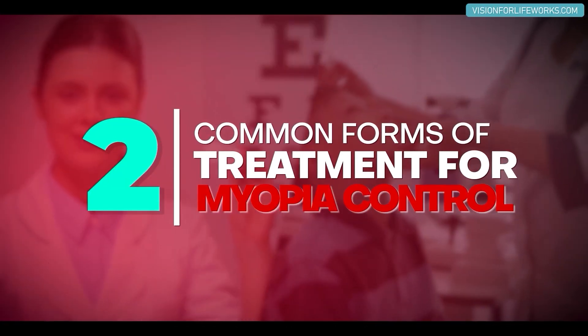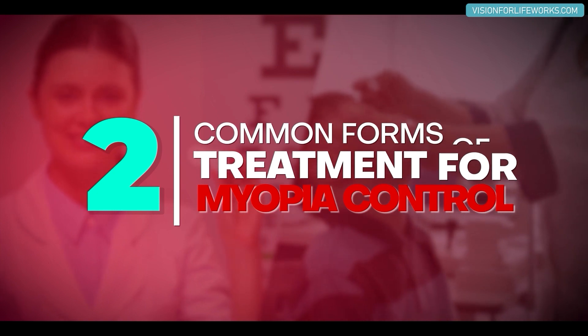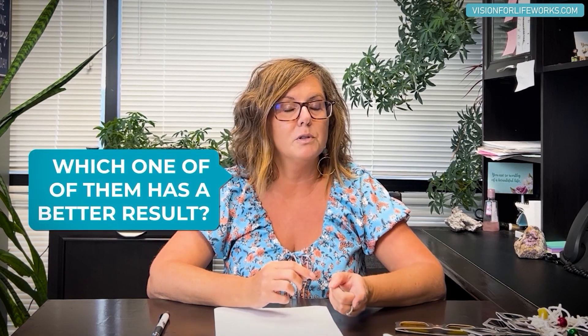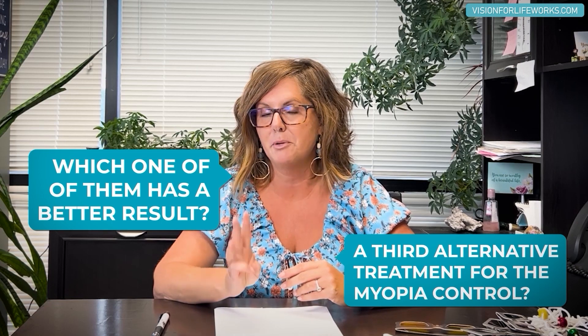In today's video I want to talk about two common forms of treatment used in myopia control. I'm going to talk about which one has better results, and then I'll also tell you about a third alternative treatment for myopia control.